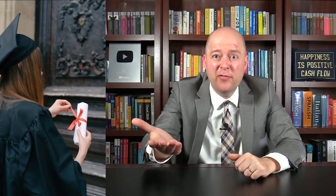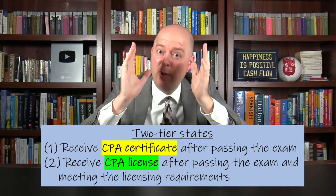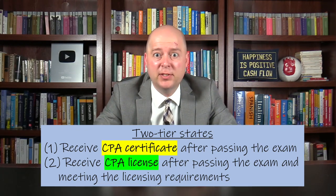So what happens after someone passes the CPA exam? Well, the answer depends on whether the state is a one-tier state or a two-tier state. In a two-tier state, you'll receive a CPA certificate after passing the exam. The certificate means you're technically a CPA; however, you are not a licensed CPA, and thus you won't have the full privileges of being a CPA. To become a licensed CPA, you have to get work experience and meet your state's licensing requirements. In two-tier states, you only have to pass the CPA exam to get the CPA certificate, but you have to get the work experience to become a licensed CPA.